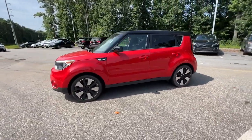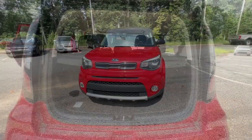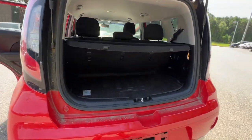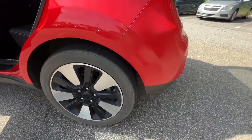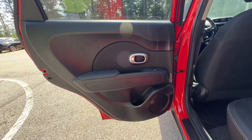Designed with ample passenger and cargo space, this smooth riding hatchback also brings touchscreen infotainment, the latest safety tech, and a unique sense of style along on every drive. These are just some of the great options this vehicle comes with.